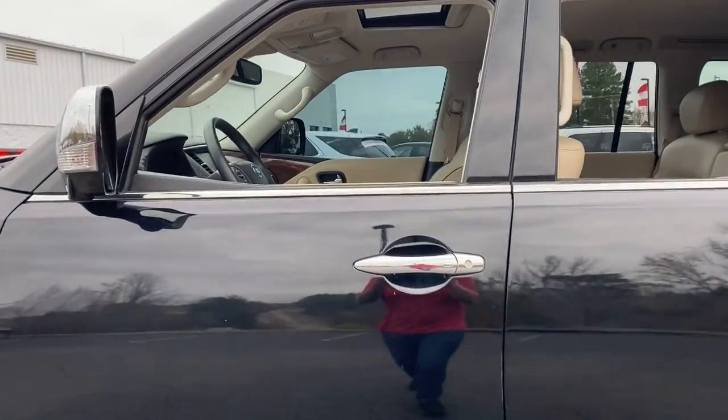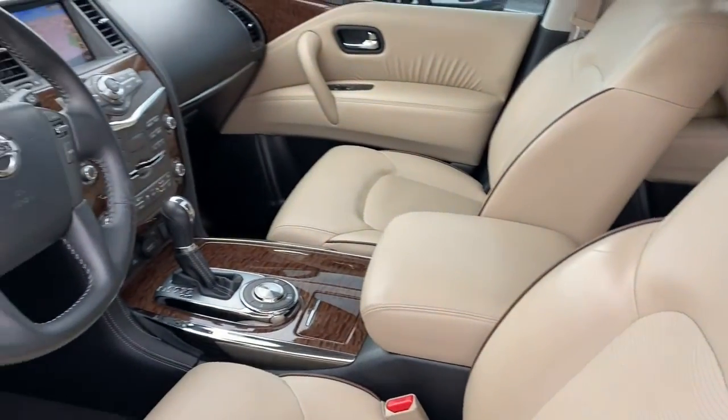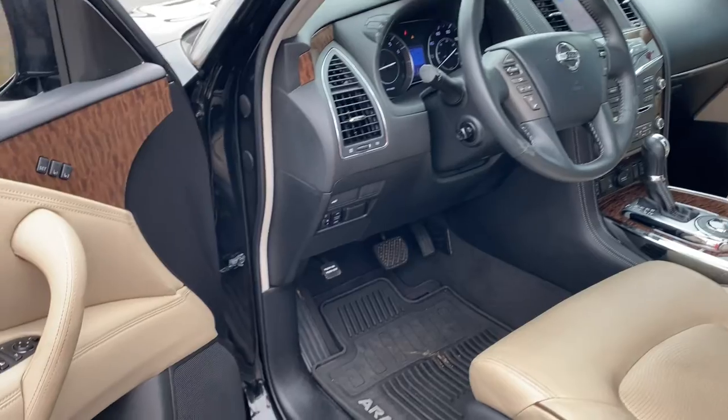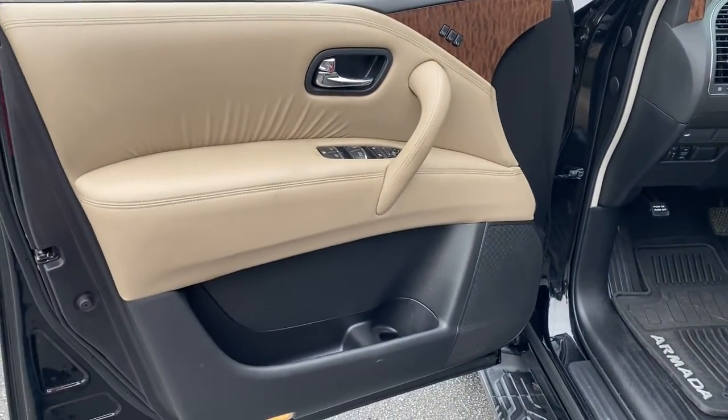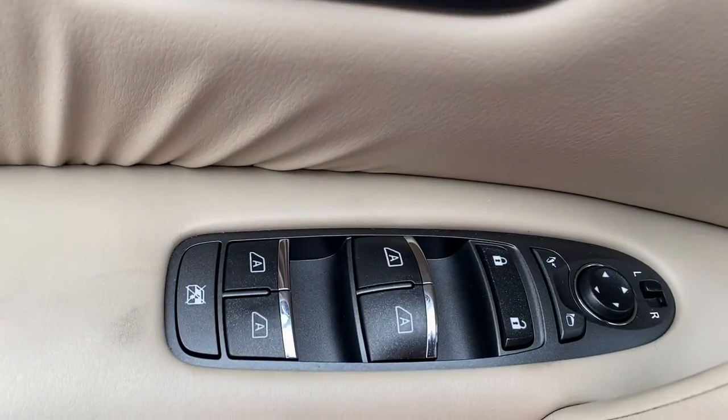The following are some of this vehicle's highlighted options: navigation system, backup camera, power liftgate, woodgrain interior trim, heated mirrors, eight-cylinder engine, fog lamps, alarm, heated front seat, third row seat.